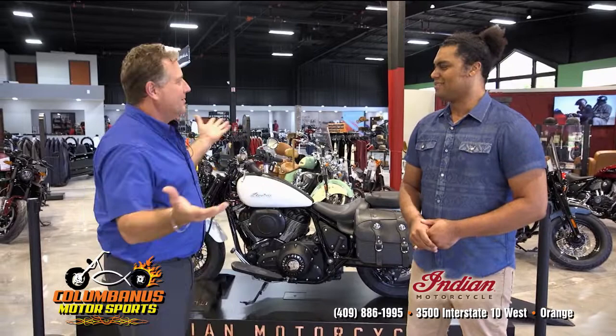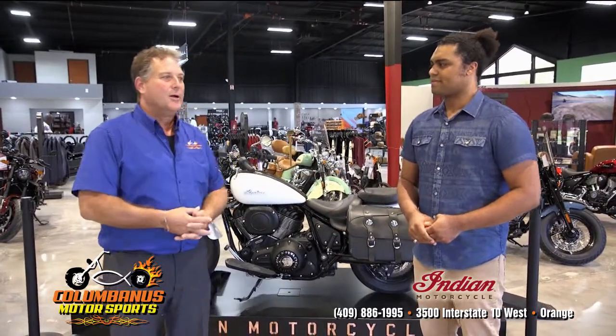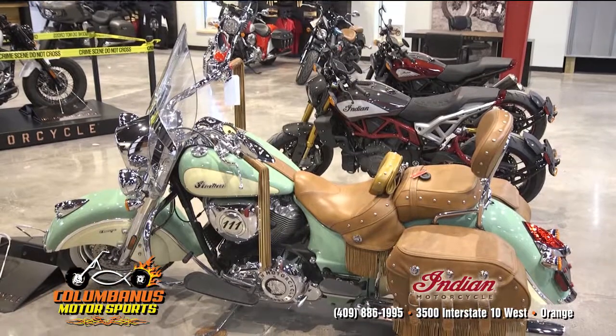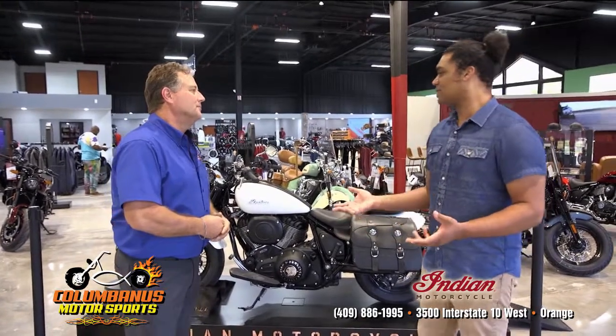We have built the state-of-the-art Indian dealership here in Orange, Texas — the only dealership between Baton Rouge and Houston, one of the largest ones in the area, providing a wide range of Indians for different riders. One of the great things about Indian is that they have so many different models, even different styles within each model.